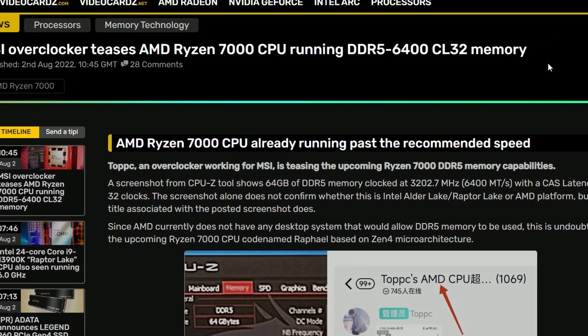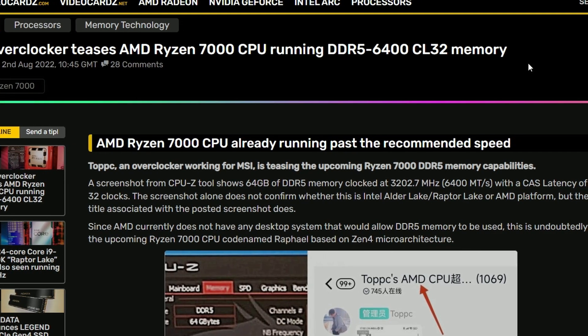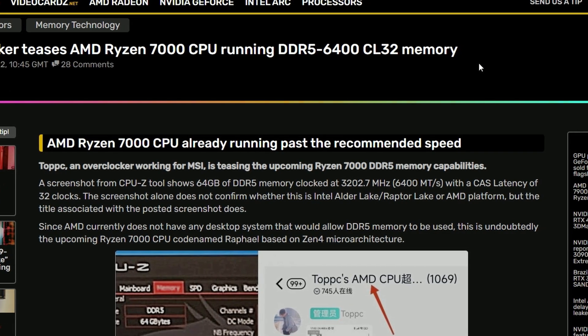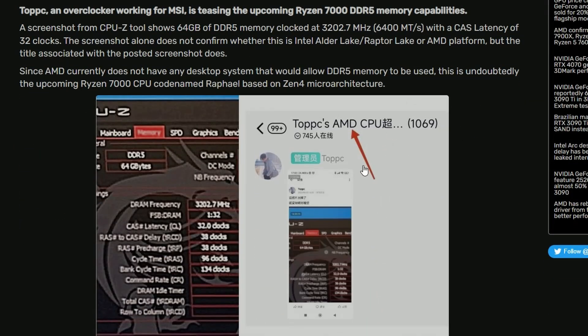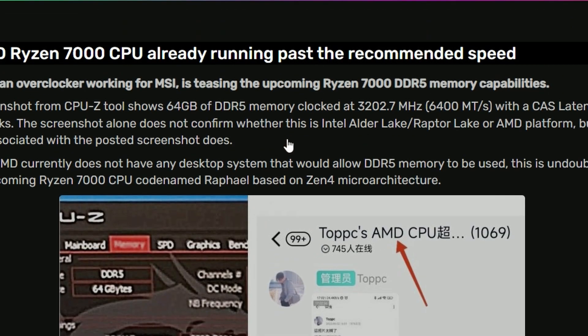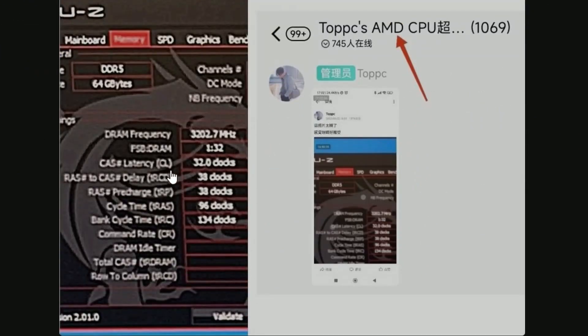Lastly for today, we have MSI teasing AMD's Ryzen 7000 CPU running at DDR5-6400 CL32 memory. As you can see in the screenshot, the DRAM frequency is 3202.7 MHz — basically CL32, that's the CAS latency — and 64 GB of DDR5 memory being used by MSI here.